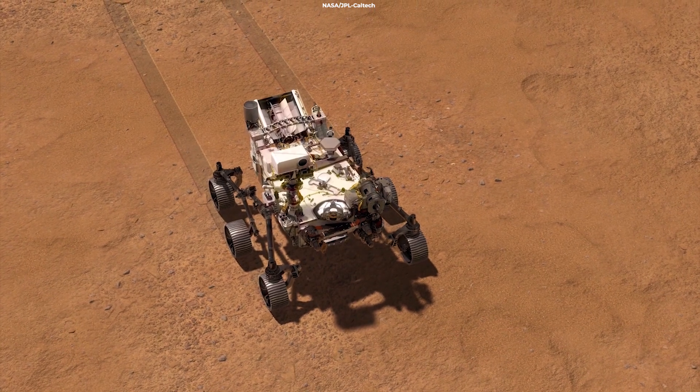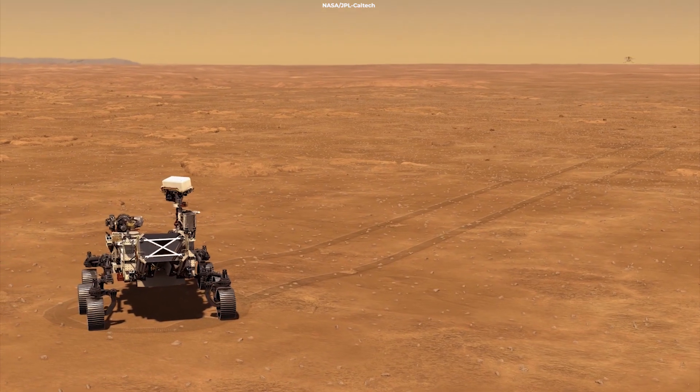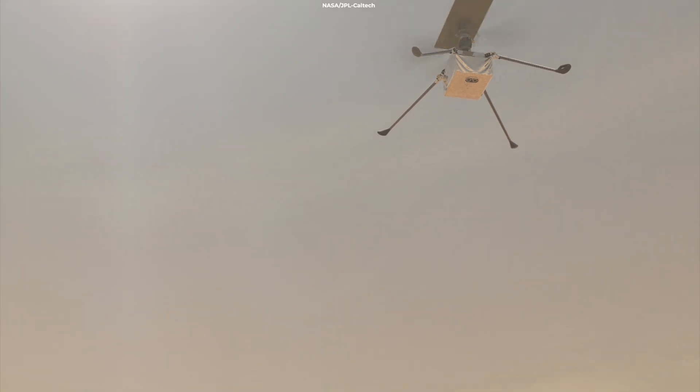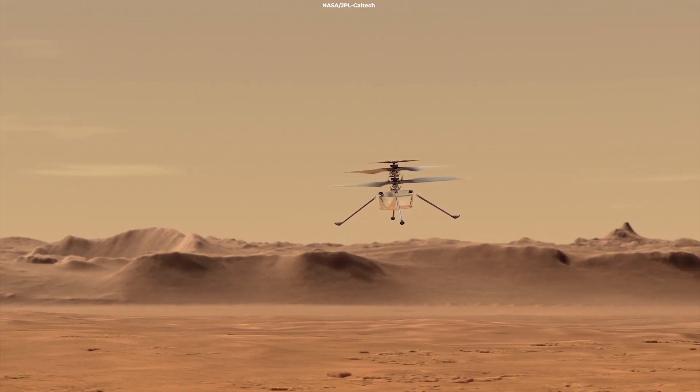After Perseverance drops the helicopter on the surface, it will roll back away and take images of these historic flights. Ingenuity also carries two cameras and will be able to share its aerial views.